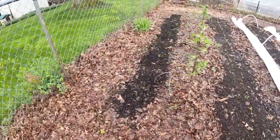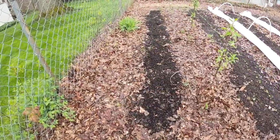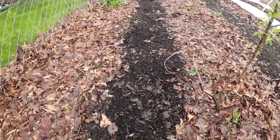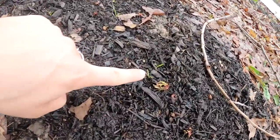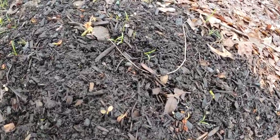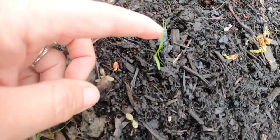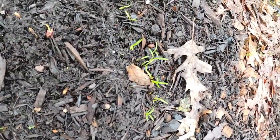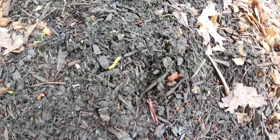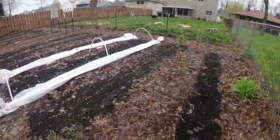So then that takes us here — the farthest left bed. I did six beds in this section. Here we've got carrots. They finally came up. I was losing hope for these little guys, but if you look ever so closely, these little green guys are carrots. You can see the line going all the way down. I don't know if you guys remember, last year I was on the struggle bus with carrots, but I think this year it's going to work out just fine. I just have to work on my patience.